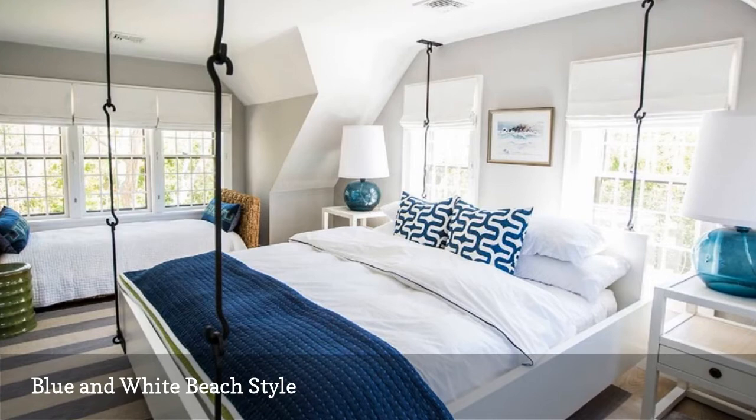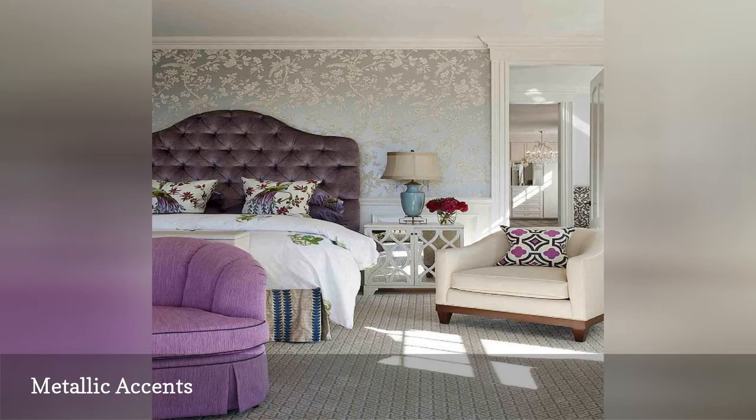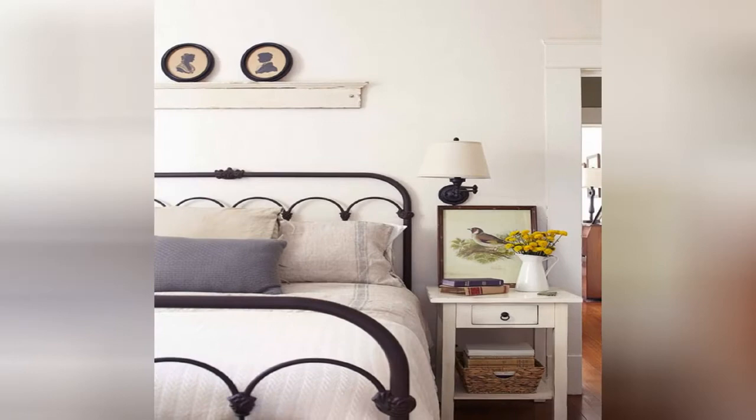This bedroom from Robin Pellissier Design highlights the power of metallic accents to glitz up a space, here in the wallpaper and bedside cabinet. The purple upholstered headboard is another gorgeous touch.